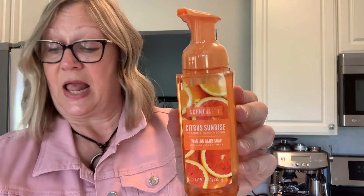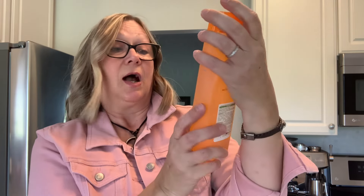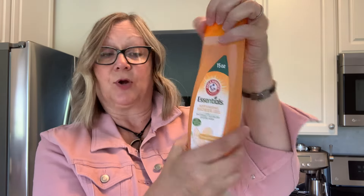I also found a wishlist item — this foaming hand soap in citrus sunrise: orange and peach nectar. I picked up two of these. I saw people in walkthroughs showing these and was hoping to find them. They only had this one scent at my store. I'm probably going to give these as gifts so I won't open them. While I was in the same area, I also picked up this Arm and Hammer essentials moisturizing shower gel in orange blossom — it does smell really good, nice and orangey.